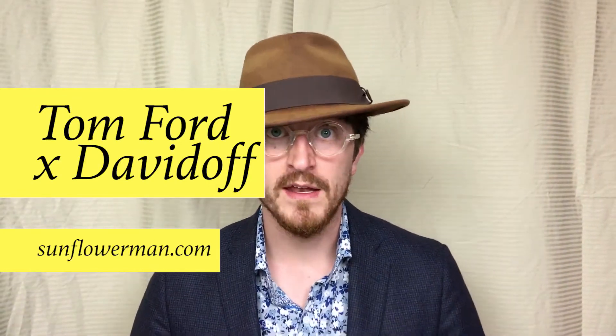Hello, everybody. I'm Sunflower Man, Men's Fashion Illustrator, back with another fashion illustration. We just completed the Tom Ford Davidoff fashion illustration. I pulled it from over — crushed it. That's what you're watching right now or about to watch in a few seconds.